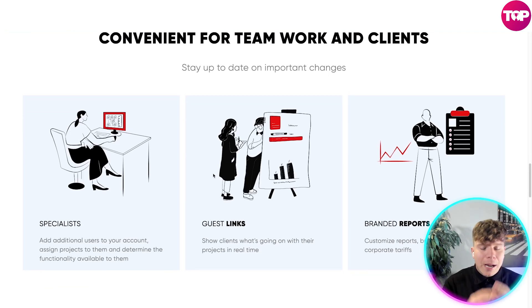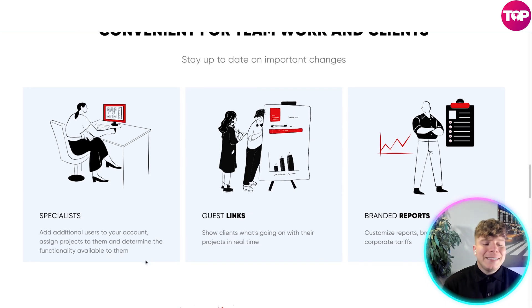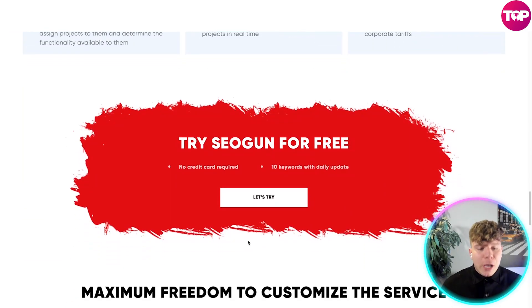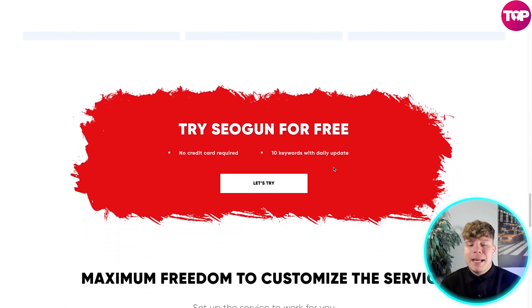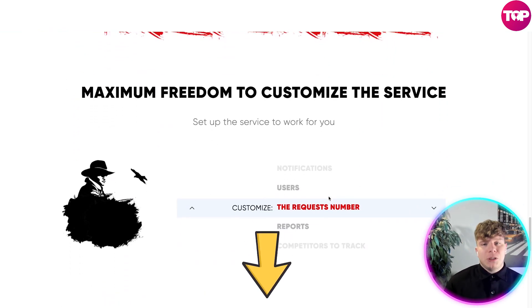If you've never used an SEO tool like this before, you are missing out on business growth. You can add additional users to your account, assign projects to them, and determine the functionality available to them. Guest links let you show clients what's going on with their projects in real time, and branded project reporting is possible. You can try it for free — no credit card required — with 10 keywords and daily updates. That link down below will blow your mind on how cheap this is.